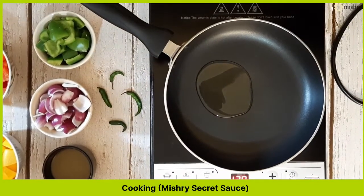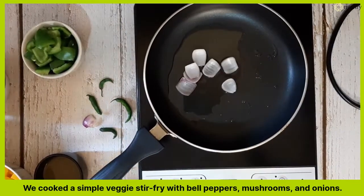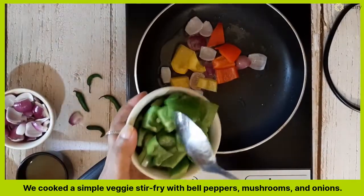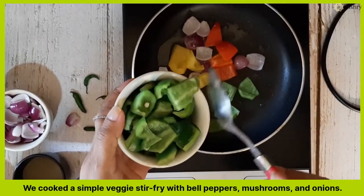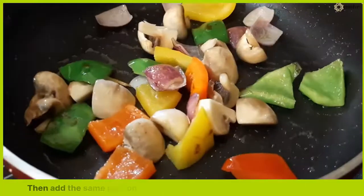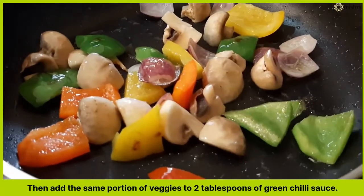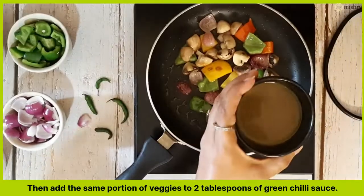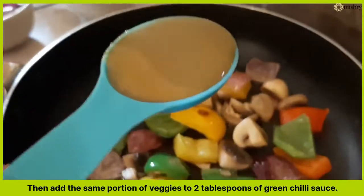For this stage, we cooked a simple veggie stir fry with bell peppers, mushrooms and onions. We standardized the recipe by adding the same portion of veggies to 2 tablespoons of green chilli sauce. We did not add any salt, spices or herbs on our own. The oil we used to sauté the veggies was neutral tasting.